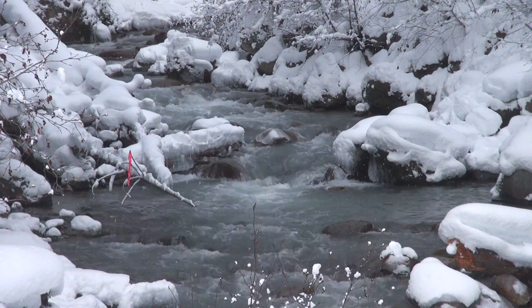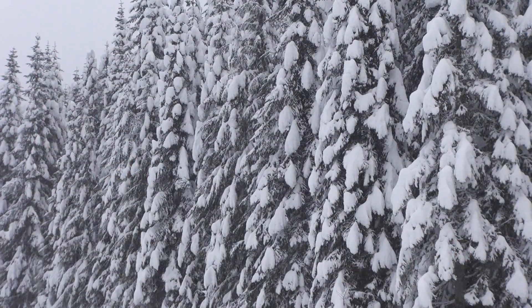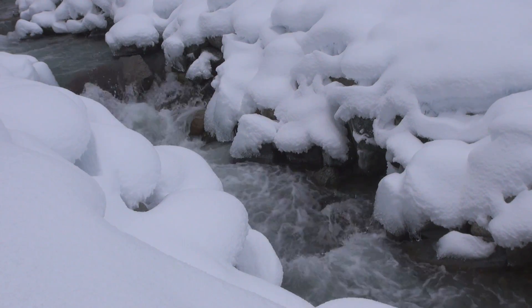BC has all the elements you need in the equation for run of the river. You benefit from coastal mountains with very high head. You have tons of creeks, huge accumulations of rain and snow which provide the flow you need. So it's the perfect topography, perfect climate, and there is huge potential in British Columbia.